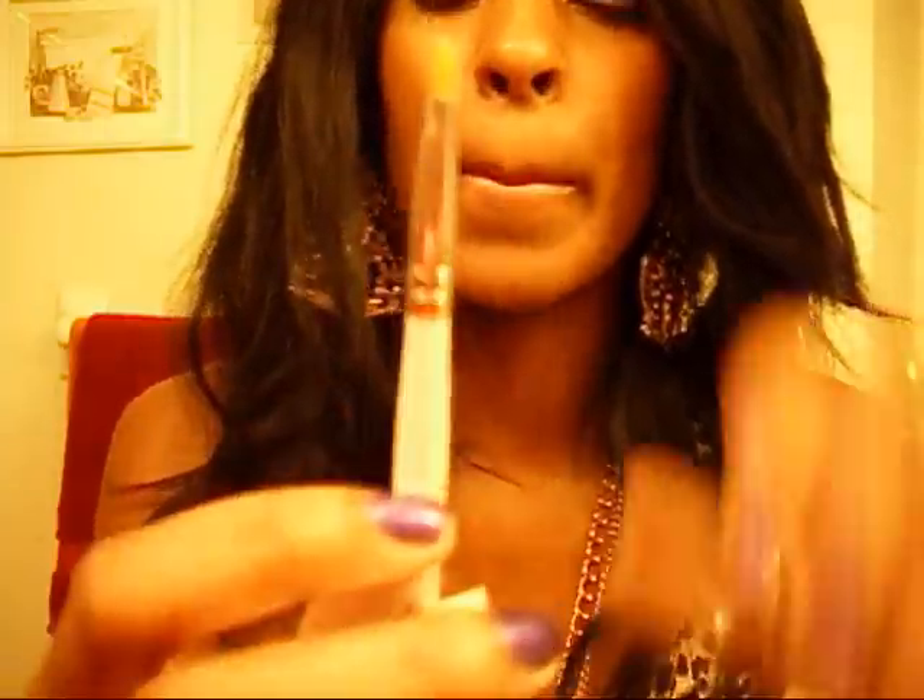And I also got the concealer brush and also the liquid concealer. And that's all I ordered from there.